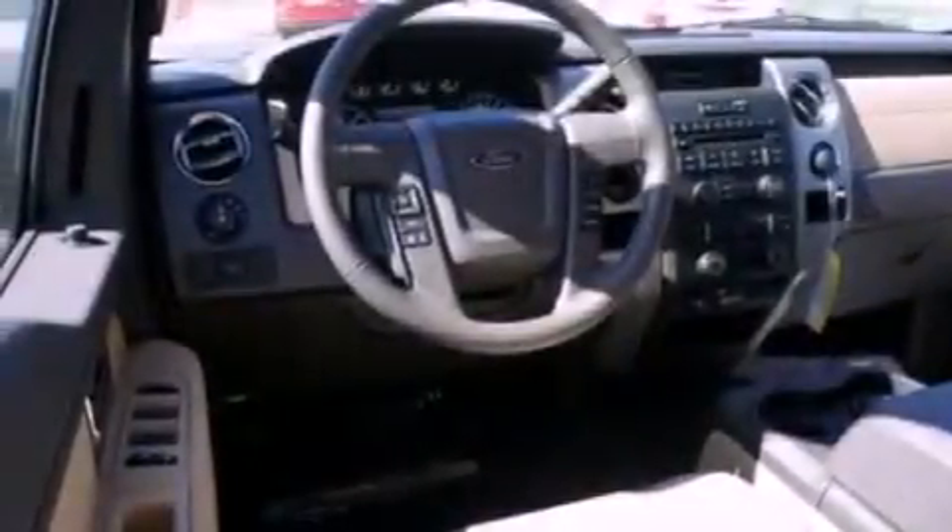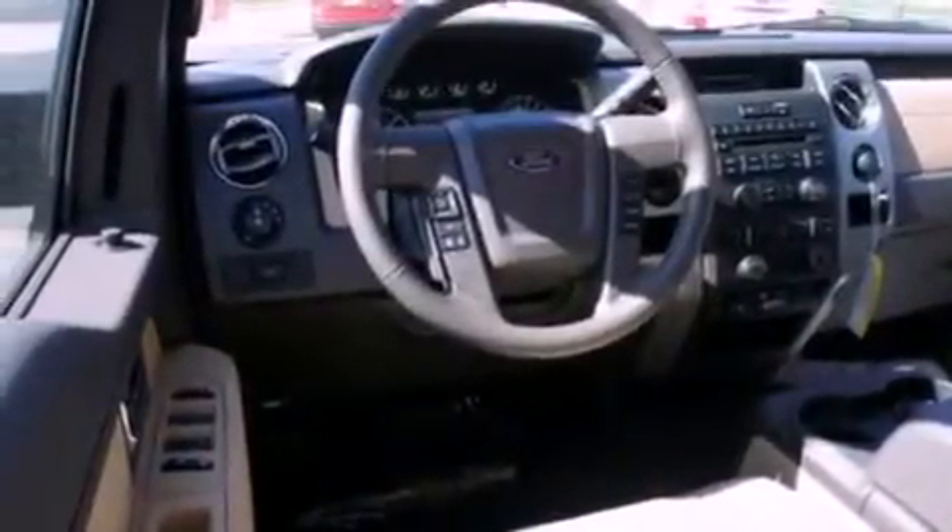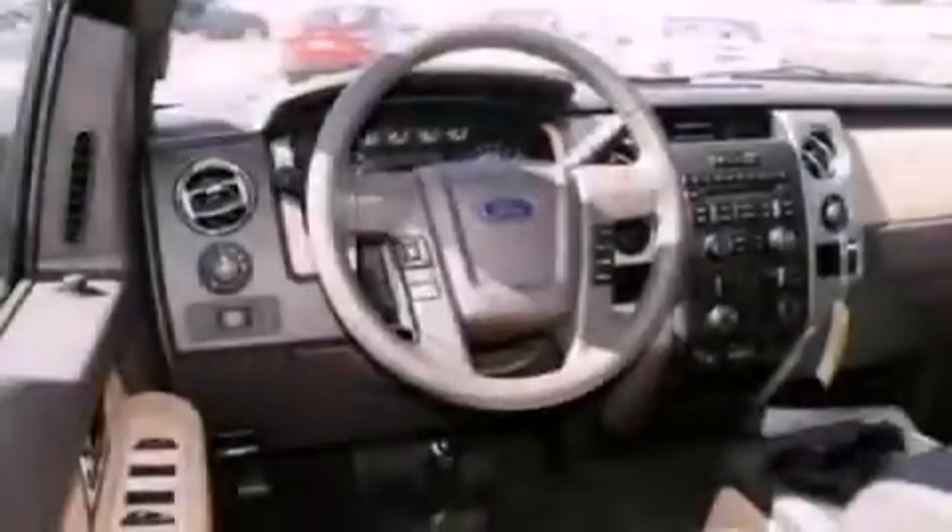Also included are 12-volt power outlets, a full-size spare tire, an anti-lock braking system, side curtain airbags, side impact door beams, and folding rear seats.